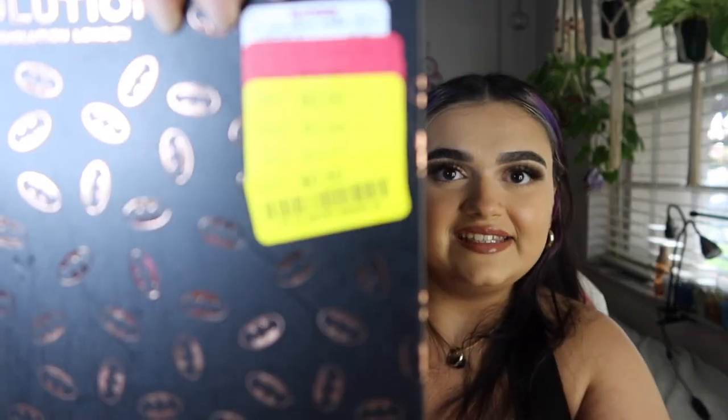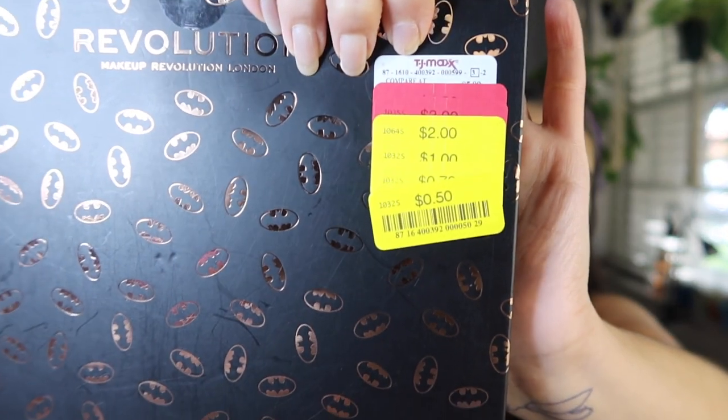Next we have TJ Maxx. The first product I got there was a Batman mirror from Makeup Revolution — I got it for fifty cents! It was marked down a ton. The mirror is very nice, very lightweight, and I used it to do my makeup today. I remember wanting the Batman mirror when that whole Batman collection came out — I wasn't really interested in the rest of the collection, just this mirror. And fifty cents — you can't beat that.